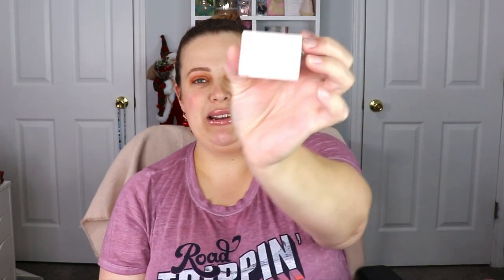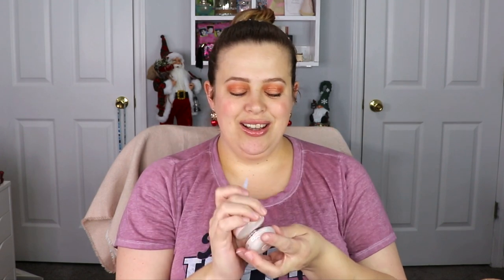Another item is from Laneige — oh my gosh, we're doing really good! This is the lip treatment balm. They have really amazing products so I'm super excited for this. Oh, it smells so good — that smells incredible! You also get a little lip spatula that you can dip in to apply the treatment. Especially perfect for wintertime because my lips get so dry.